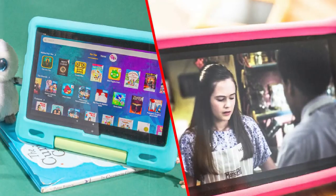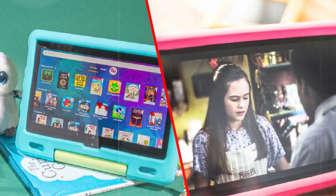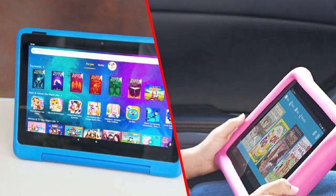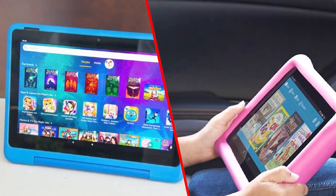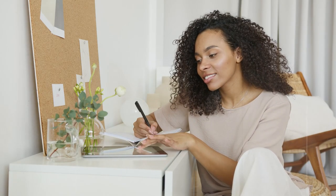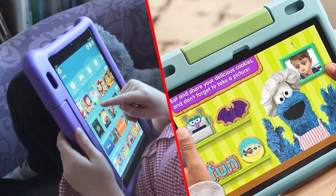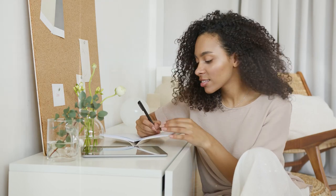In terms of performance, the Amazon Fire HD 10 Kids tablet is powered by a quad-core processor and 2 GB of RAM, providing snappy and responsive performance for most apps and games. It also comes with 32 GB of internal storage, which can be expanded with a microSD card for additional storage space.